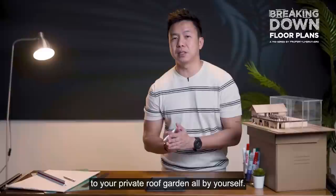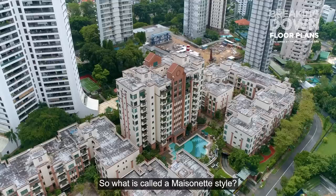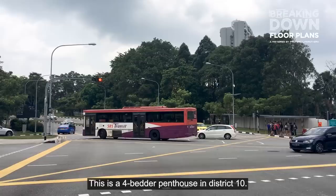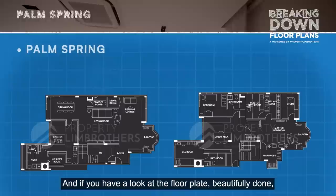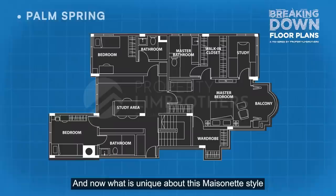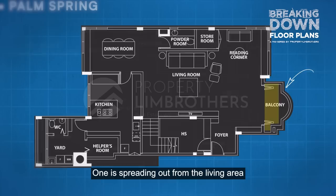Moving to the fourth type of penthouse: the maisonette style. Looking at Palm Springs, one of the latest penthouses filmed — a 4-bedder penthouse in District 10, 1km to SCGS and ACS Barker, asking at $7.2 million, duplex, 3,014 square feet. The first level features a cinema theatre experience. What is unique about the maisonette style is there are no huge roof terrace spaces — instead, two balconies, one from the master room and one from the living area, with two floor plates quite evenly balanced.